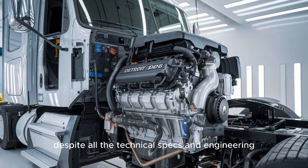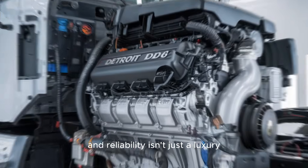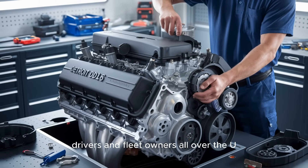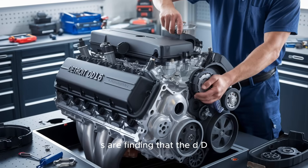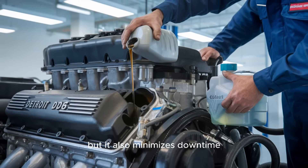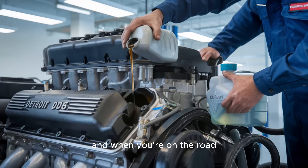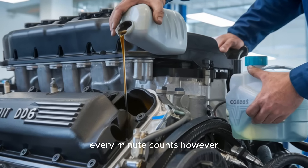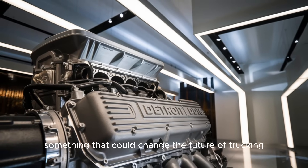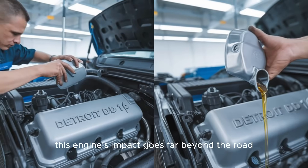Despite all the technical specs and engineering, the Detroit DD-16 is known for its unparalleled reliability. And reliability isn't just a luxury when you're trucking across the country — it's a necessity. Drivers and fleet owners all over the U.S. are finding that the DD-16 not only delivers in terms of power and fuel efficiency, but it also minimizes downtime and reduces overall maintenance costs. And when you're on the road, every minute counts. However, there's one thing about the DD-16 that most people overlook — something that could change the future of trucking altogether. Stick around, because I'm about to reveal why this engine's impact goes far beyond the road.